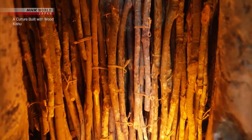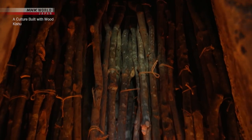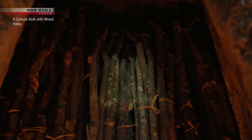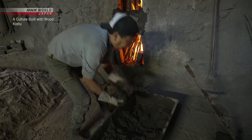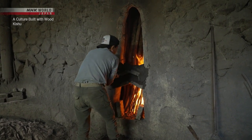Two hours later, about three tons of logs have been packed into the kiln. Hara then seals off the entrance and leaves it for three days to remove all moisture from the logs.